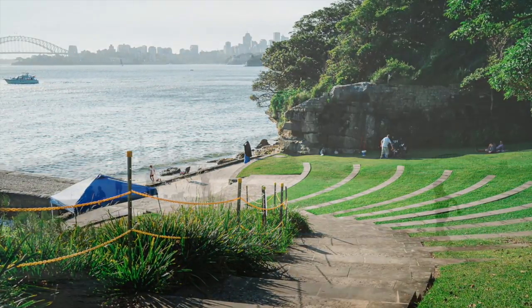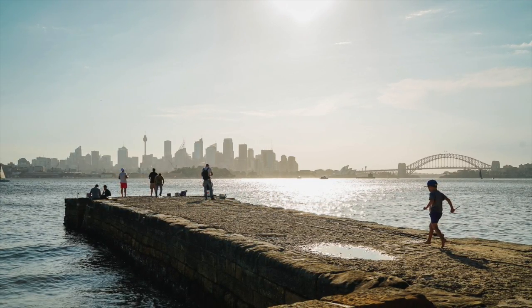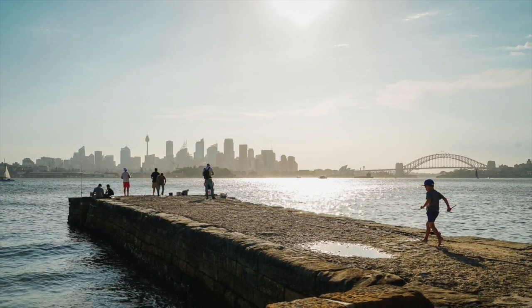It has a beautiful concrete pier that goes out into the water, and you can get some beautiful shots out on the pier with just magical landscapes. It's really iconic Sydney — what more could you want?